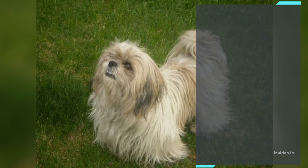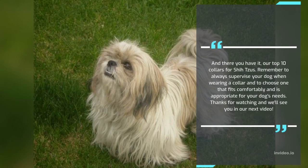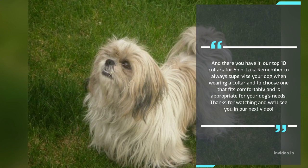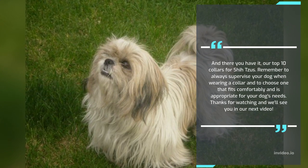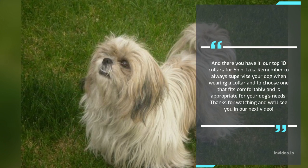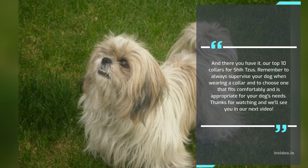And there you have it, our top 10 collars for Shih Tzus. Remember to always supervise your dog when wearing a collar and to choose one that fits comfortably and is appropriate for your dog's needs. Thanks for watching and we'll see you in our next video.